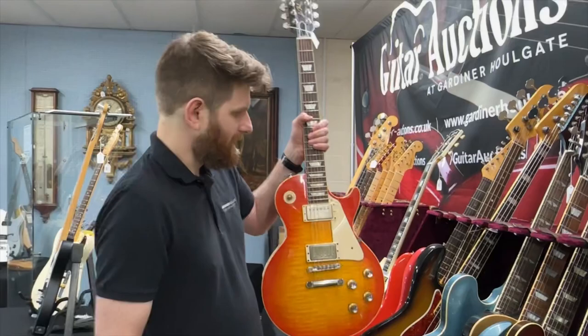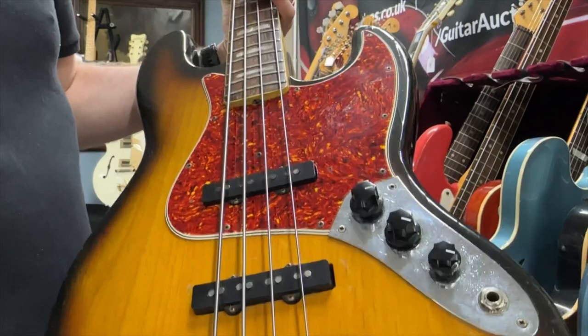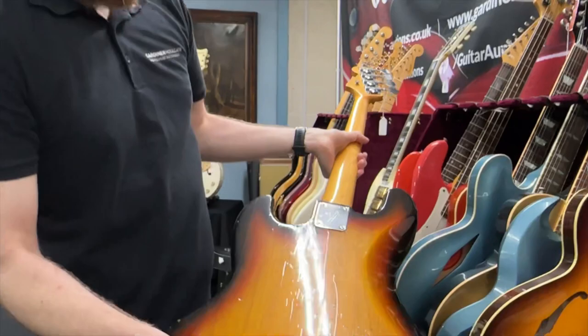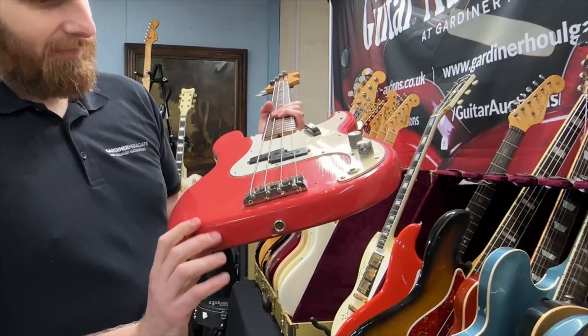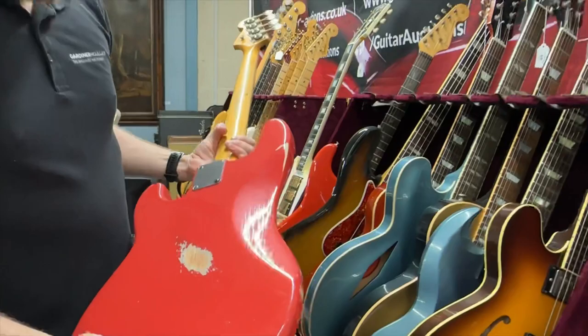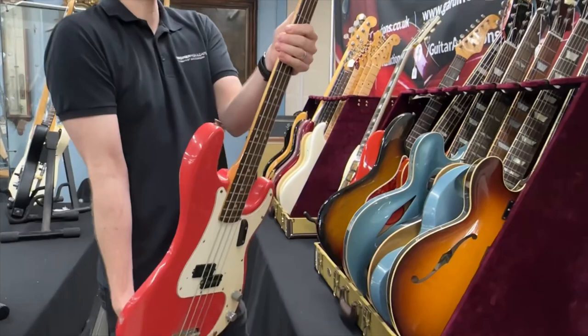Some cool basses — we've got a '66 Jazz Bass, the front's faded with some tan lines. Then we've got a 1968 Precision Bass refinished in Fiesta Red. It's not an original finish, obviously, but it still looks the part. No one's going to know from a distance. It's still a cool playing bass with nice wear on the neck — got a really good feel to it.